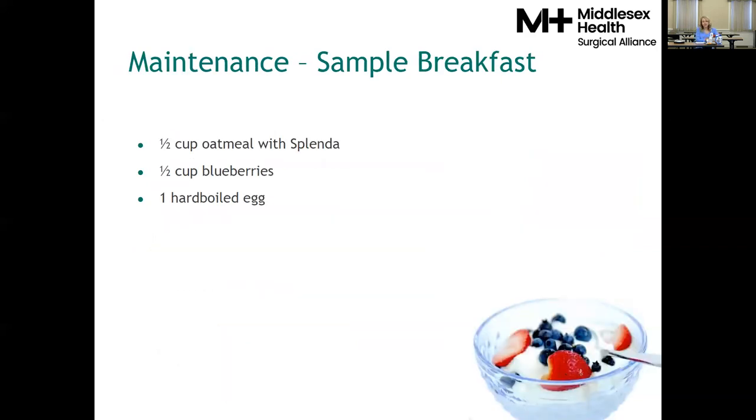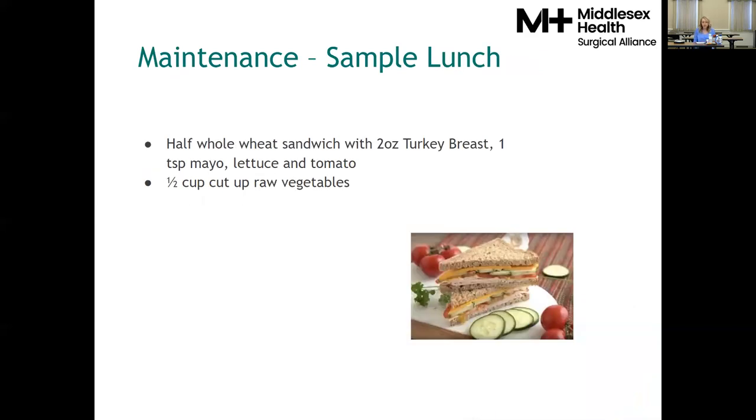Let's discuss some sample meals at one year post-op. A sample breakfast would be half a cup of oatmeal — the whole grain — with Splenda if you like it sweetened, since store-bought oatmeal packets can be very high in sugar; half a cup of blueberries for healthy fiber and sweetness; and one hard-boiled egg as the protein source. A sample lunch would be half of a whole wheat sandwich: one slice of bread, two ounces of turkey, one teaspoon mayo, lettuce, and tomato, with half a cup of cut-up raw vegetables on the side — raw vegetables take time to reintroduce but most people say they miss them most.